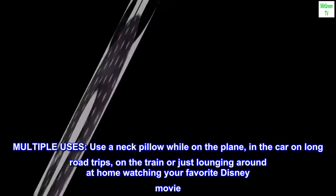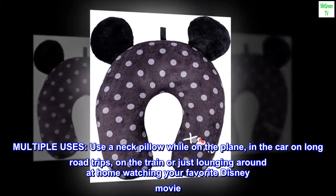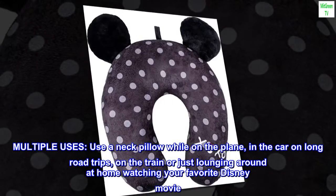Multiple Uses: Use a Neck Pillow while on the plane, in the car on long road trips, on the train, or just lounging around at home watching your favorite Disney movie.